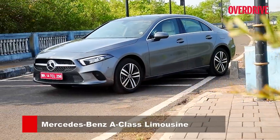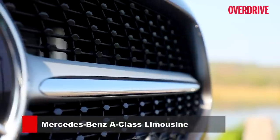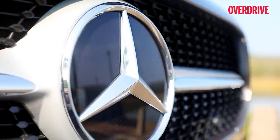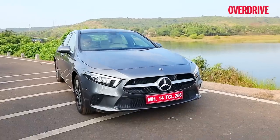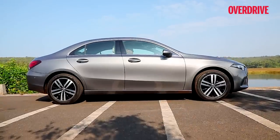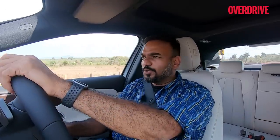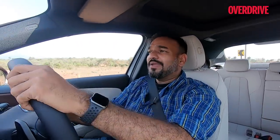It is based on the fourth generation A-Class hatchback that debuted internationally in 2018, replaces the CLA in the Indian market, and goes up against the likes of the BMW 2 Series. Mercedes-Benz points out that the A-Class limo is the tallest, longest, and roomiest car in its segment. There's no doubt that the CLA was a gorgeous looking car — especially those moth-wing tail lights and that coupe form.